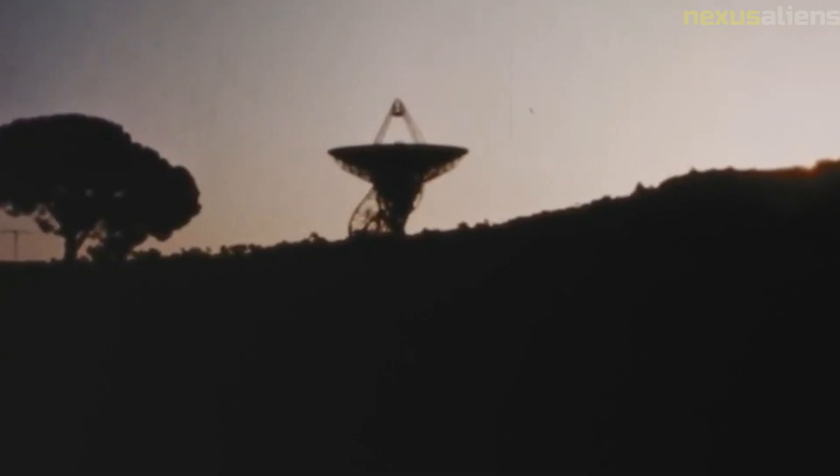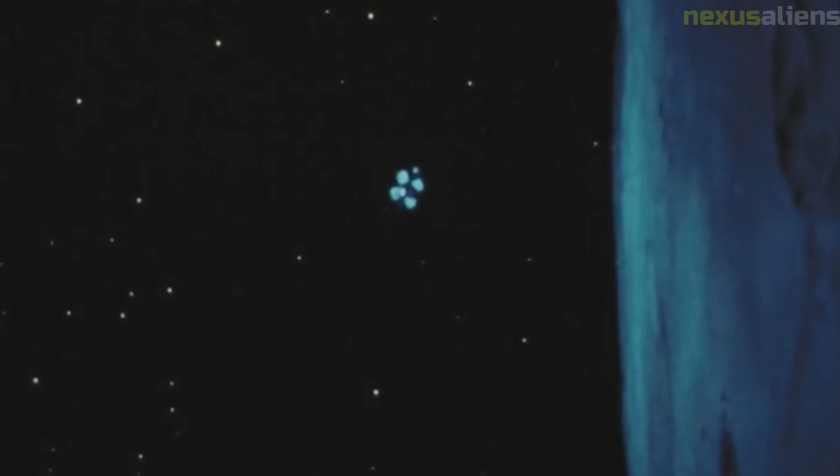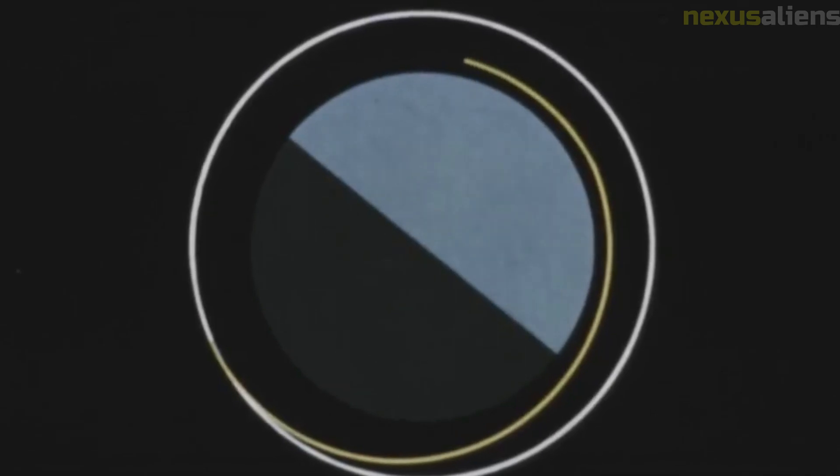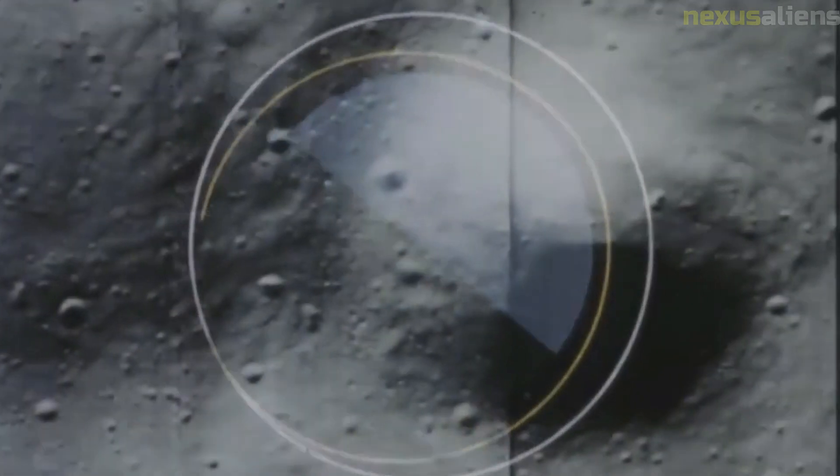Overall, the Lunar Orbiter 2 mission was a significant achievement in the history of space exploration. The data collected by the spacecraft helped pave the way for future lunar missions and contributed to our understanding of the Moon's geology and composition. The legacy of the mission lives on today, as scientists continue to study the photographs and data collected by Lunar Orbiter 2.